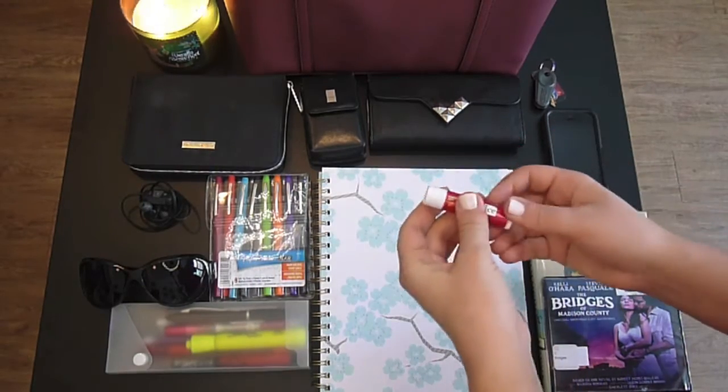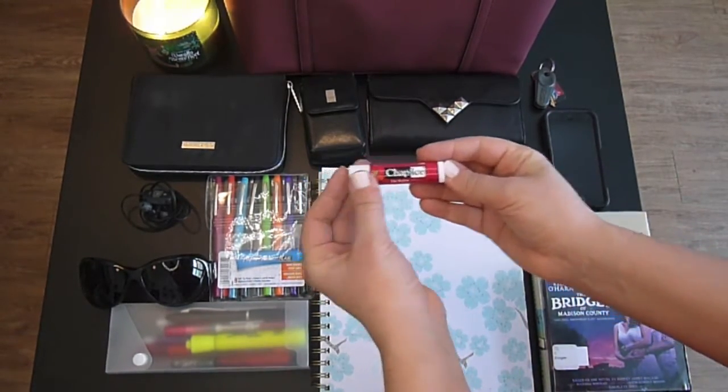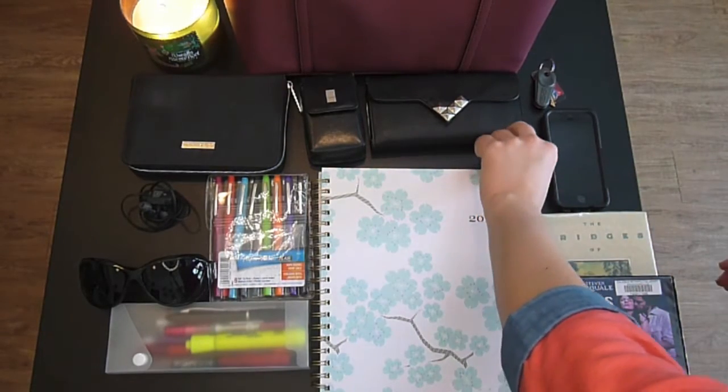As it is winter, I am a big, big fan of chapstick. I must have it at all times because I get chapped lips so easily.